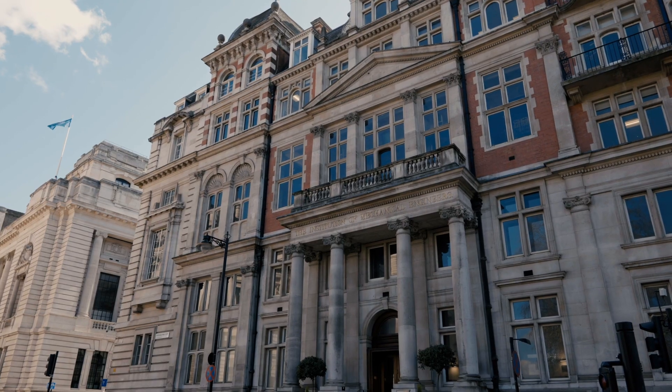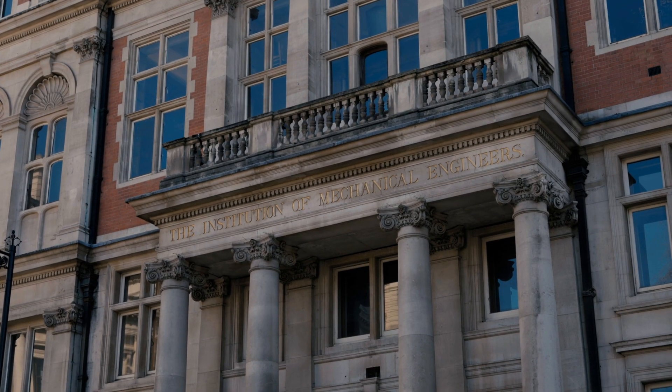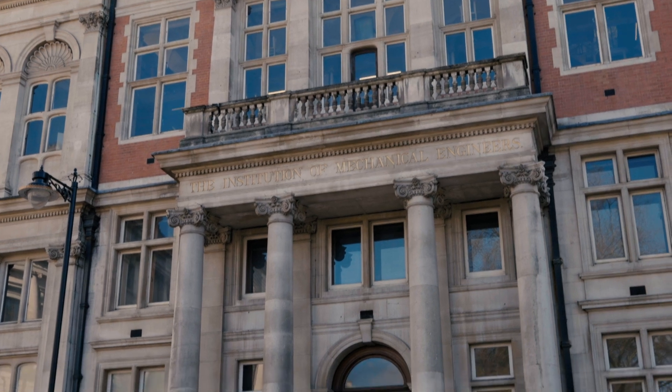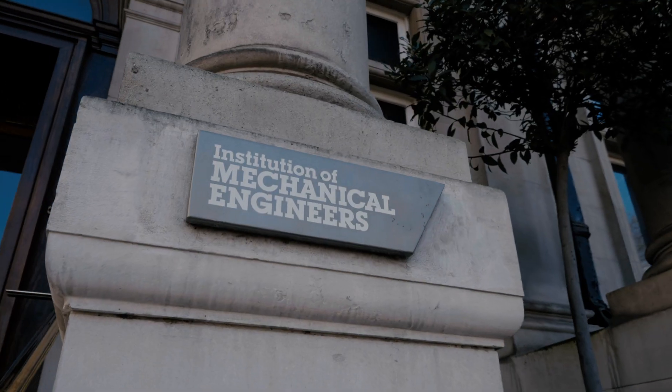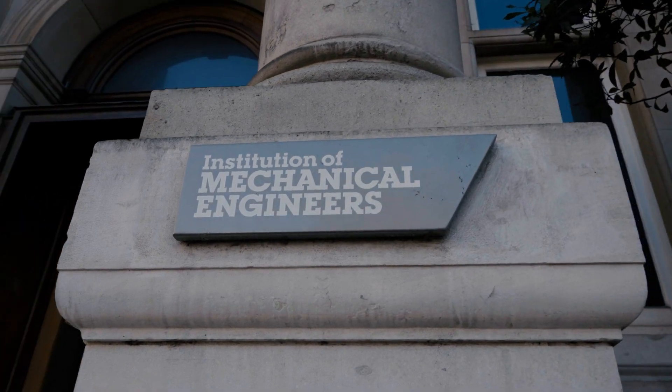My name is Richard Jeffers and I am a mechanical engineer. Today we're in the Institution of Mechanical Engineers headquarters at One Birdcage Walk, just off Parliament Square. We're here because it's a historical building for engineering — it's iconic because it's the home of the first engineering institution, set up by George Stevenson in 1847.